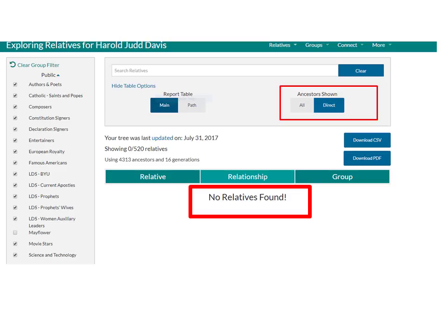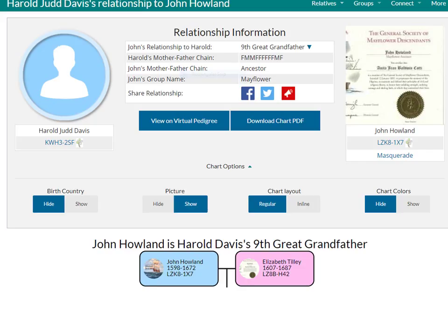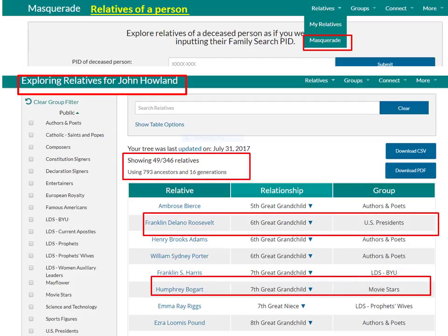Fortunately, I have some Mayflower ancestry, or I would be pretty unrelated directly to important people. Also fortunate for me and thousands of others, including a few U.S. presidents and LDS prophets, our relative John Howland of the Mayflower survived a severe storm when he fell overboard and held onto the rope until rescued. In Relative Finder, I can learn more about my relationship to John Howland or any other relative. I can also find the descendants in the public groups of anyone, such as John Howland, by using Masquerade. I learned that Franklin D. Roosevelt is Howland's 6th great-grandchild and Humphrey Bogart his 7th great-grandchild.